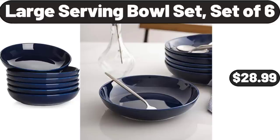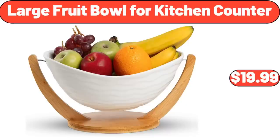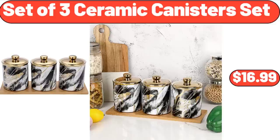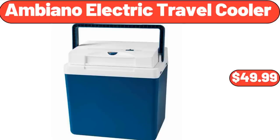Large serving bowl set of 6, $28.99. Casserole dishes for oven lasagna pan, 2 pieces, $14.99. Large fruit bowl for kitchen counter, $19.99. Salad bowl or wooden bowls with serving tongs, $16.99. Set of 3 ceramic canisters, $16.99. Red grapes 1 lb, $1.29. Ambiano electric travel cooler, $49.99.